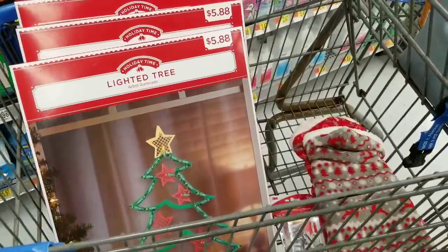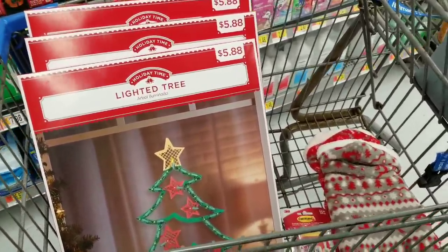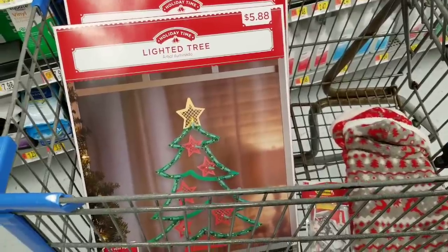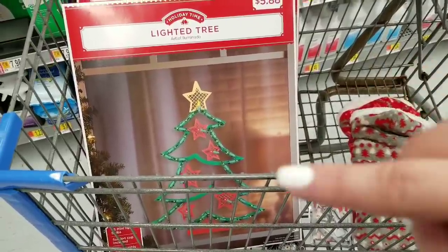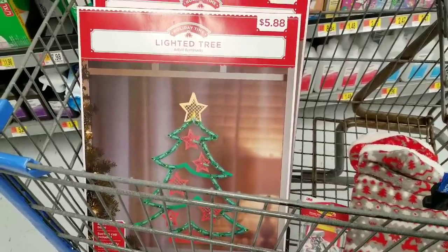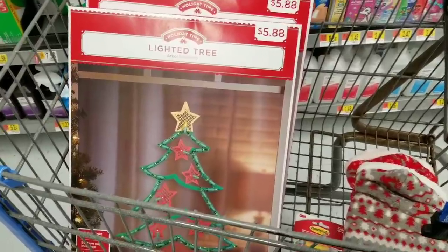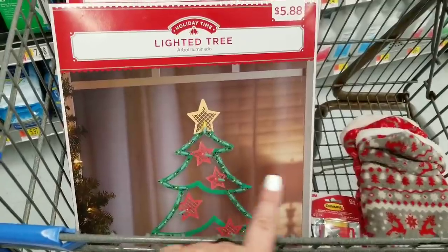I'll just do my haul right here in Walmart. I recently moved and have nine windows in the front in sets of three, so I needed an inexpensive way to decorate and keep everything symmetrical. They have these adorable Holiday Time light-up trees — very inexpensive at $5.88 — that add a little something without spending a ton. I got three trees. You can also get Santa and other cute ones, which I showed in my last Walmart video.